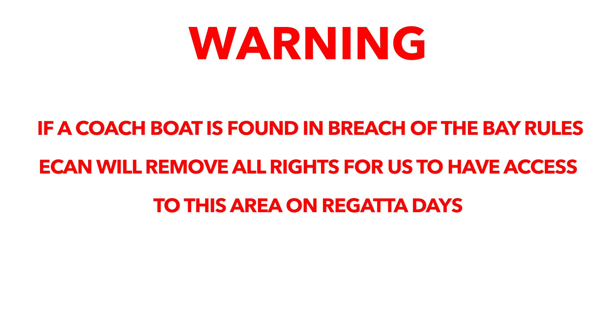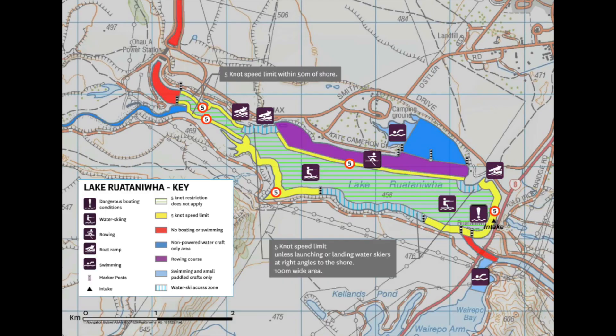If a coach boat is found in breach of the Bay rule, ECAN will remove all rights for us to have access to this area on regatta days.